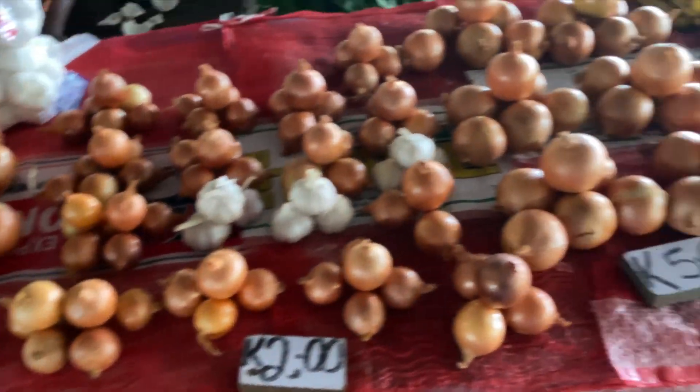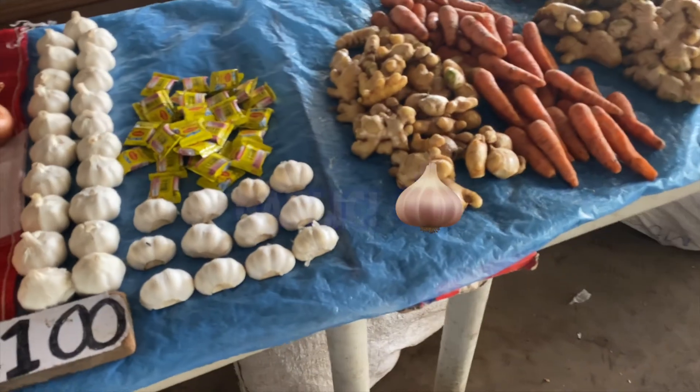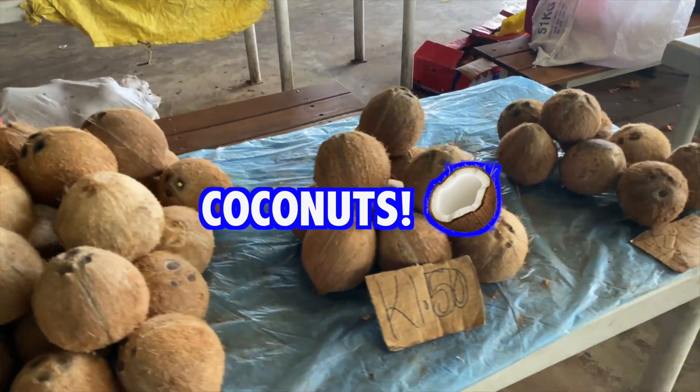Some onions, garlic, ginger — and look at these good coconuts!